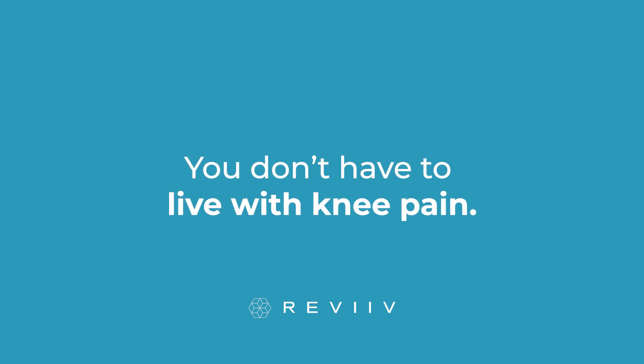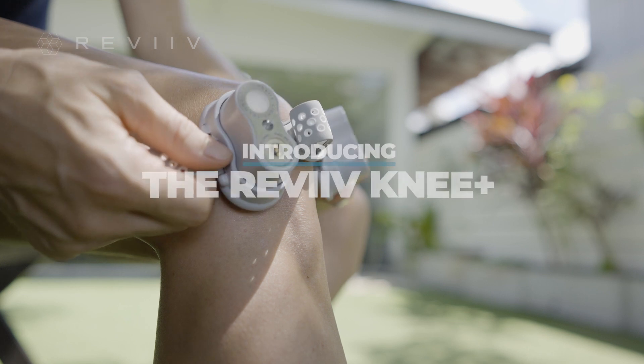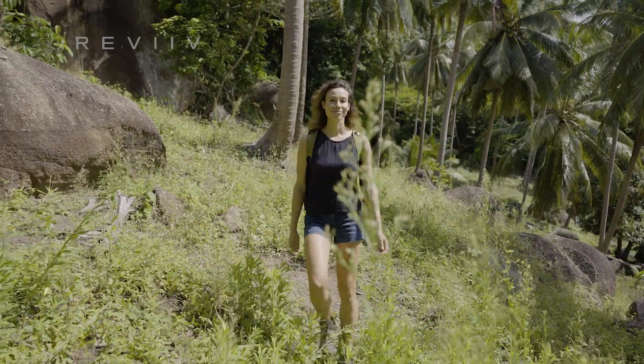But you don't have to live with knee pain. Introducing the Revive Knee Plus — the world's first knee-specific light therapy device, designed to help dial back the clock on your knees and put the spring back in your step.